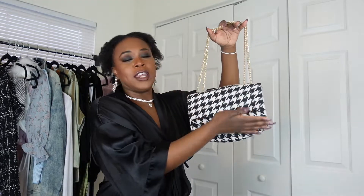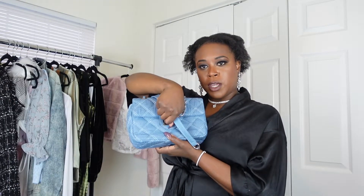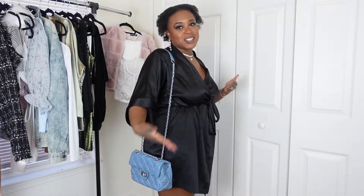The last purse in this haul is this gorgeous denim flat bag — it's the same style as the other one but in a denim quilted pattern. This is going to be my spring purse. There's just something about denim in springtime. This is giving me 2005 Britney Spears vibes. It has a little twisty opening — you twist it and voila! Inside there's a little card pouch, and it has that double strap system so you can wear it long or short. I personally prefer the shorter double strap.